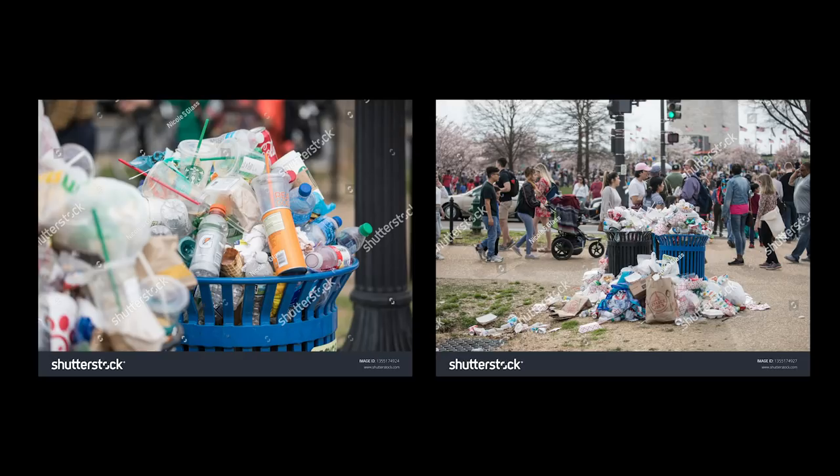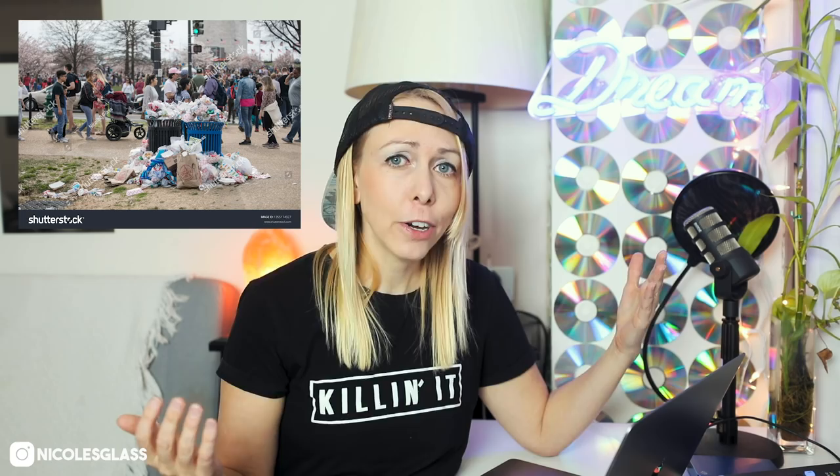The next two photos are photos of trash. The photo on the left shows a pretty full, overflowing trash can, while the photo on the right is also an overflowing trash can but with a bunch of people in the background. The one that gets downloaded more is actually the one with all the tourists and people in the background. This photo illustrates more than just one concept — it illustrates the concept of trash in Washington DC on the National Mall during cherry blossom season, which is peak tourism season, when everyone who lives here pretty much always witnesses this overflowing trash.